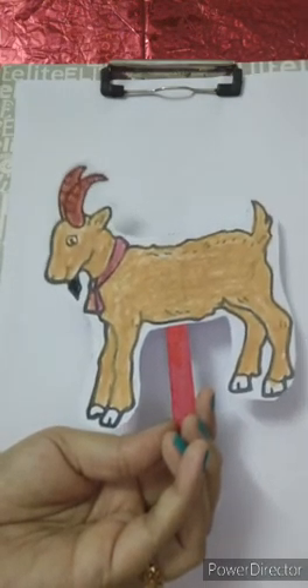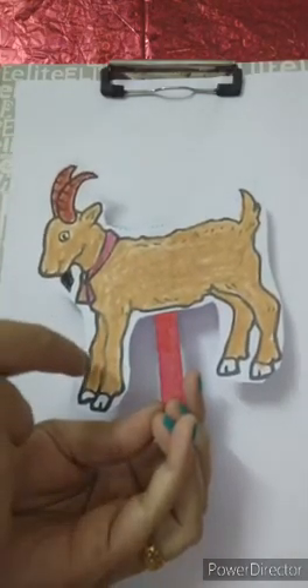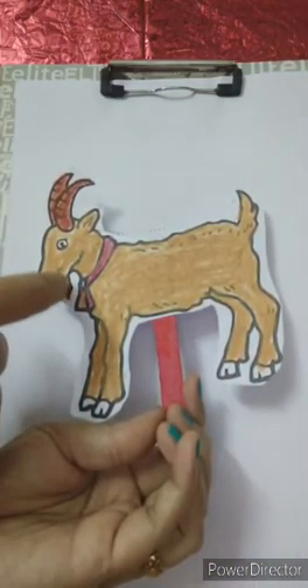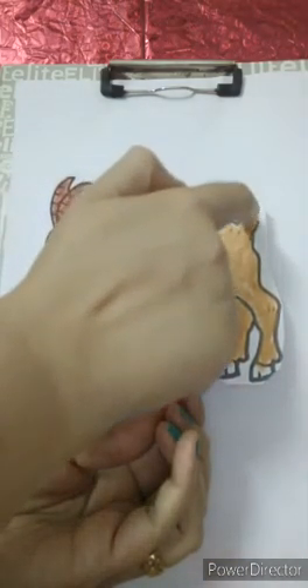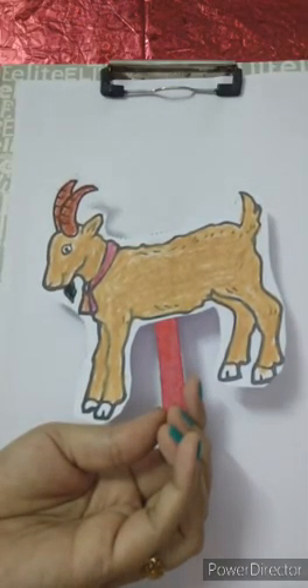Can you see the horns? Yes, these are the horns, and they have four legs and they have a beard also and a tail. Right? Thank you.